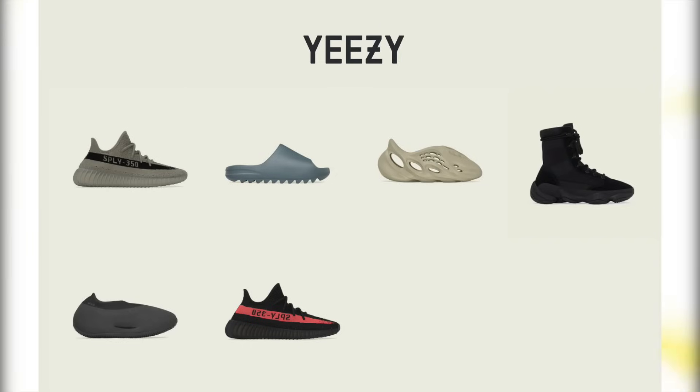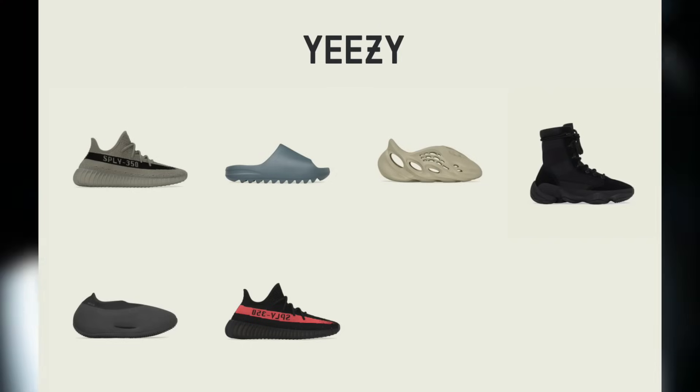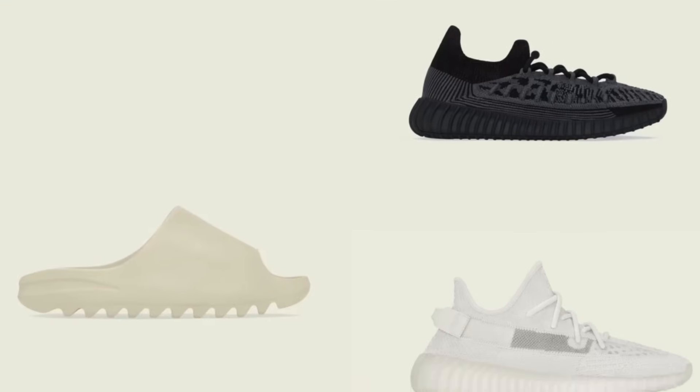We're going to be seeing even more Yeezys released this month. With that said, let's go over every single Yeezy releasing during week 2 and their resale predictions.